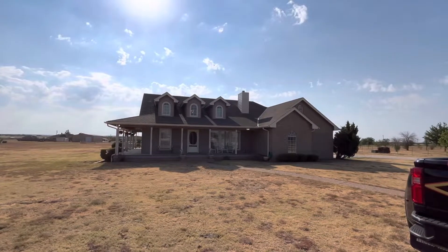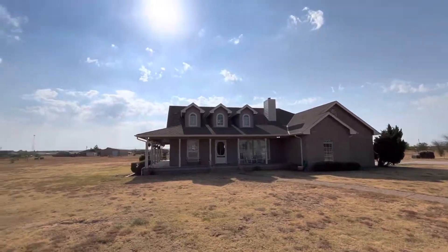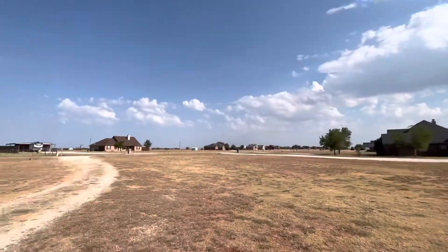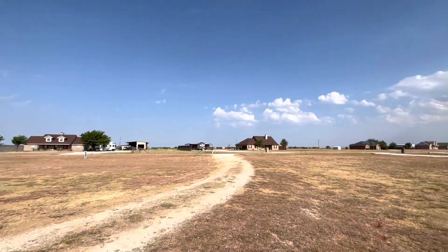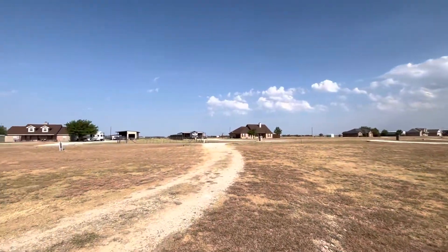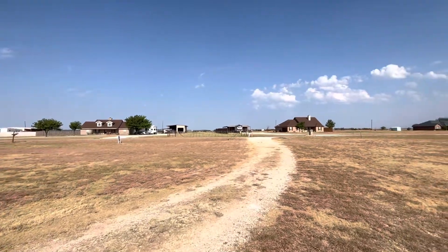Hey guys, I'm out here at 253 Frye Boulevard in Tuscola. I really like this neighborhood — it's kind of tucked away in the back near the end of the road. This house does have its pluses and its minuses. I'm going to point out both the things I do like and I don't like.